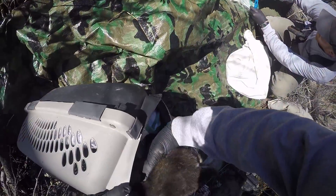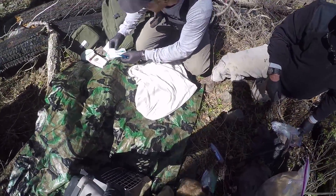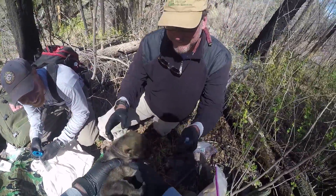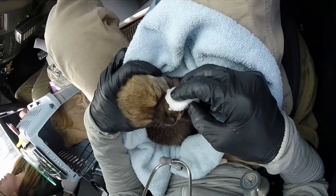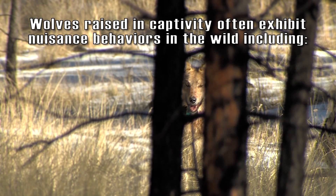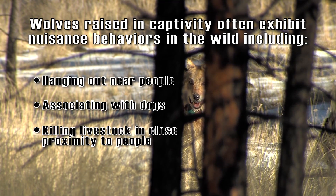Then in May, two five-day-old pups were fostered into the Panther Creek Pack. Fostering has proven successful with red wolves back east. In Arizona, it's now used exclusively for adding genetic diversity to the wild Mexican wolf population. The alternative would be taking genetically diverse adult wolves from captivity, but those wolves are naive — raised in captivity, habituated to humans, and often exhibit nuisance behaviors in the wild.